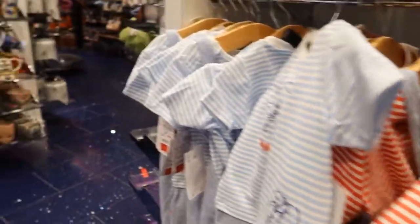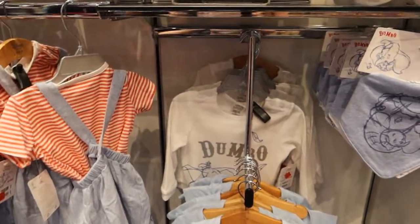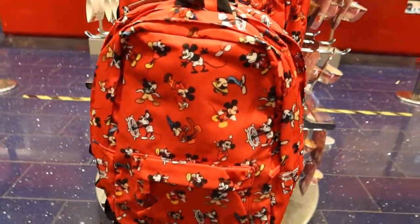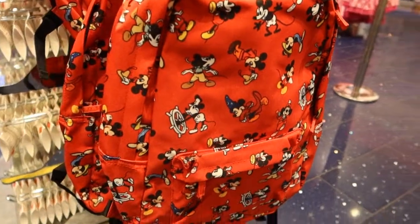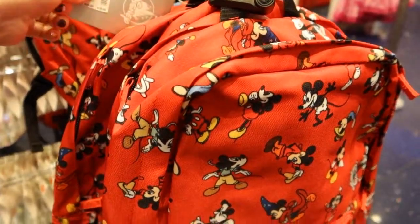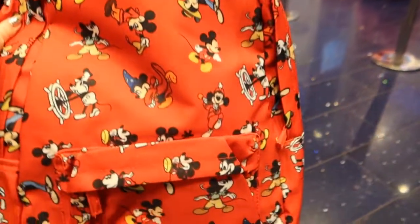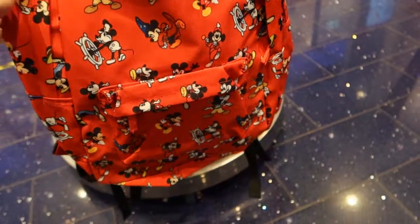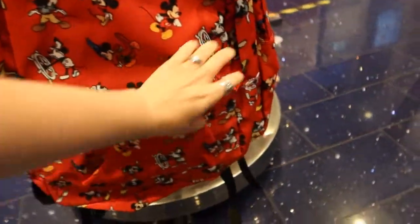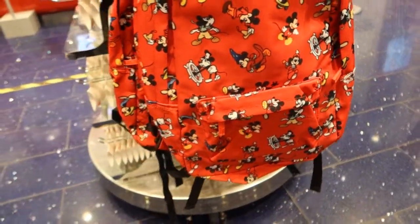My first born — actually the first thing she wore was a Dumbo romper, not this one, it was a few years ago now. I love this sort of Mickey-through-the-ages rucksack. I got the tote — like a yellow tote with this sort of print last year. It's £22 and it's a good size rucksack. It's not Loungefly or anything, but it's nice — I really like that.